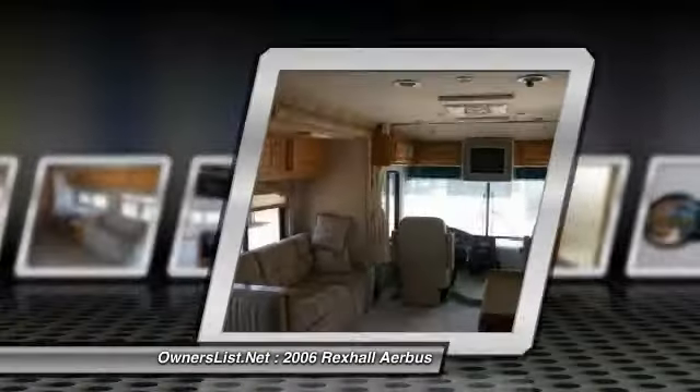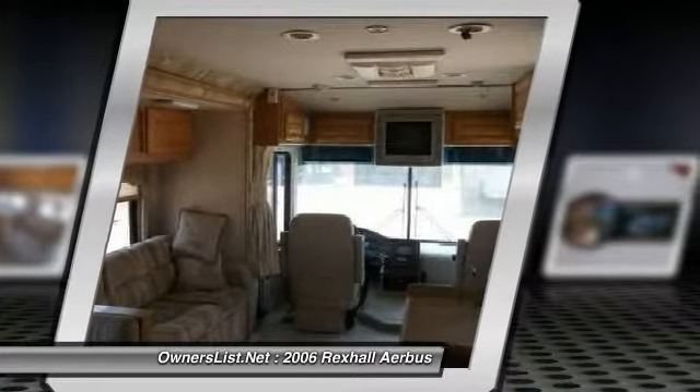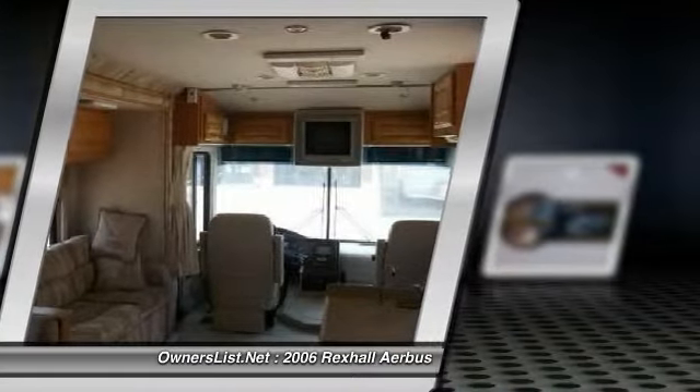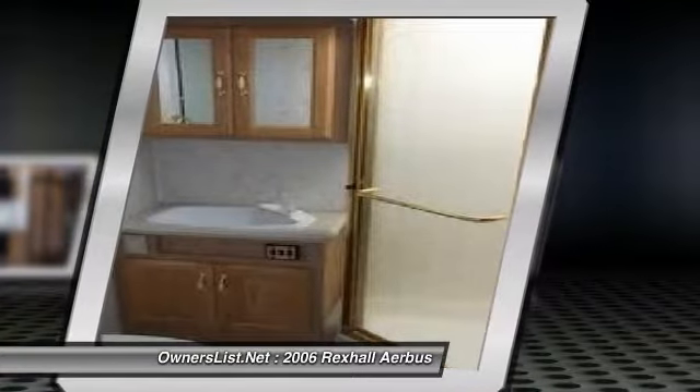It has Michelin tires with 16,626 miles and comes with a spare tire and carrier, an upgraded sway bar, Ride-Rite airbags, large main awning plus window awnings, and is a basement model with lighted storage.